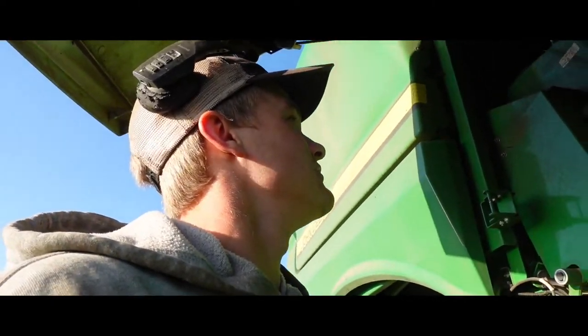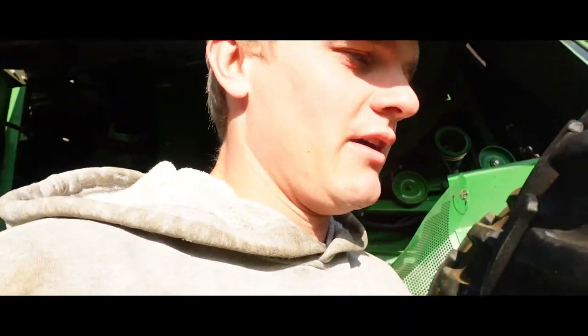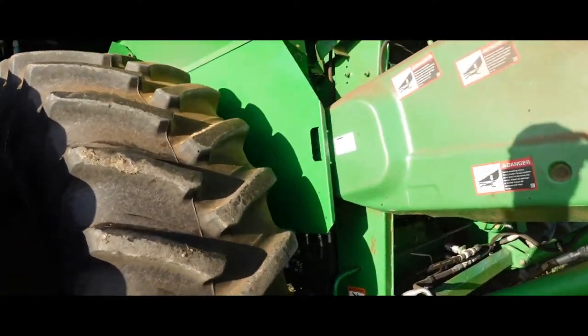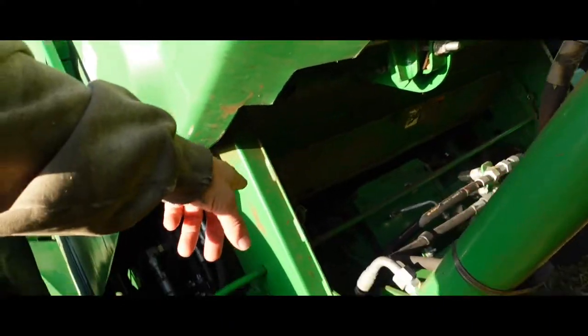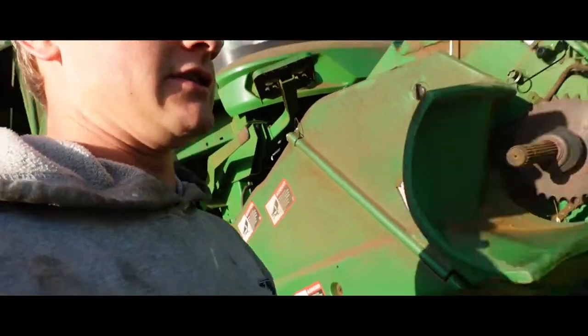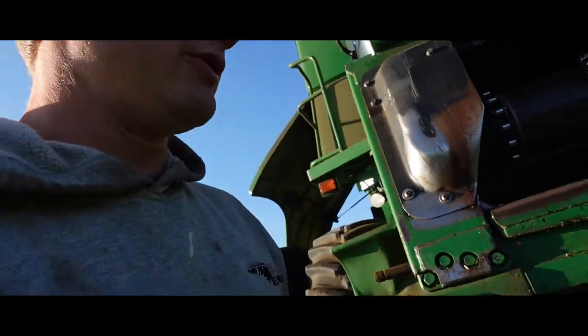Other than that, we've got to just change a few settings for corn. Another thing I forgot to mention is underneath here is the rock trap right there. I popped that open - there's no rocks in there, but I just popped her open and blew her out.